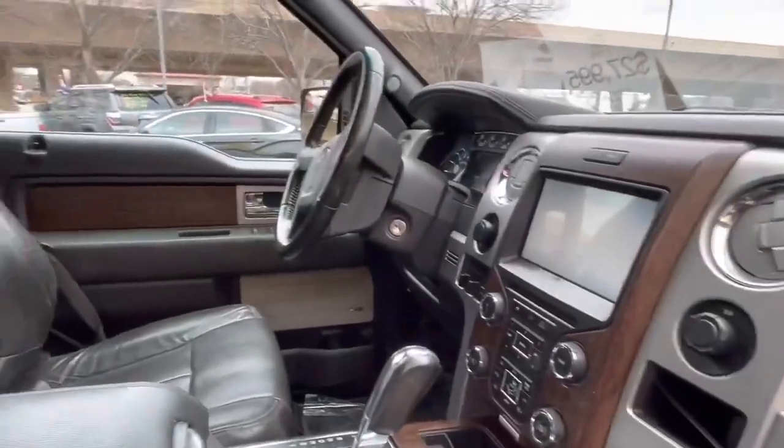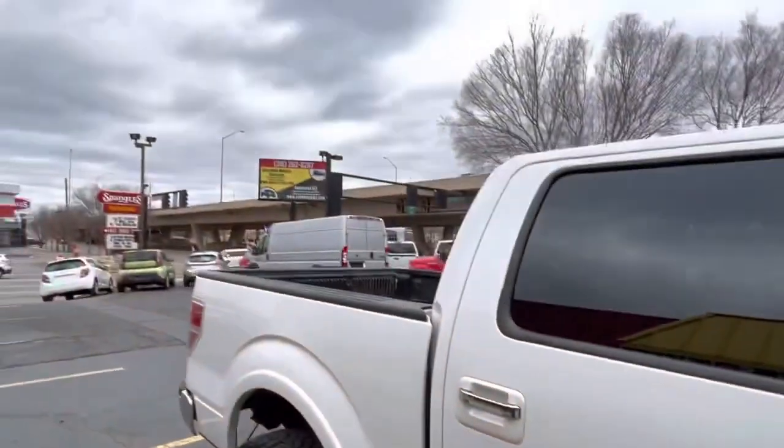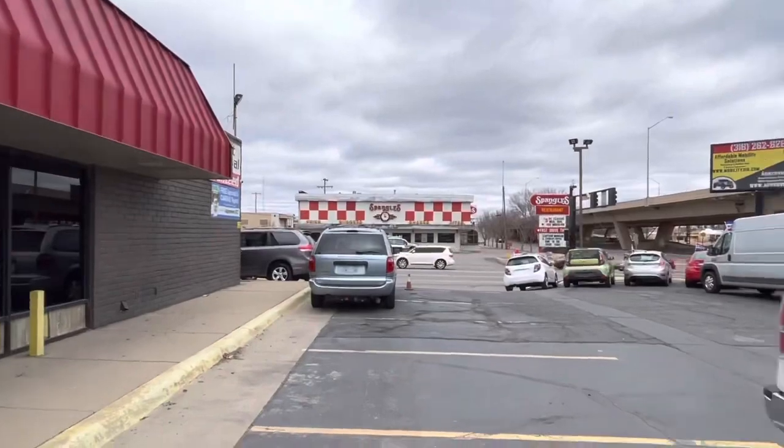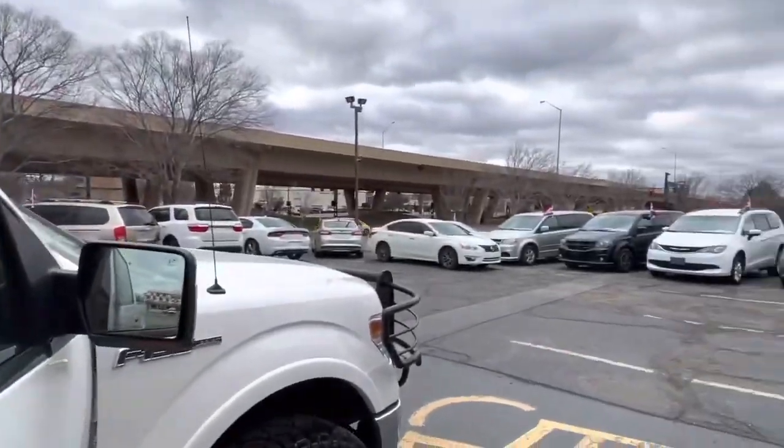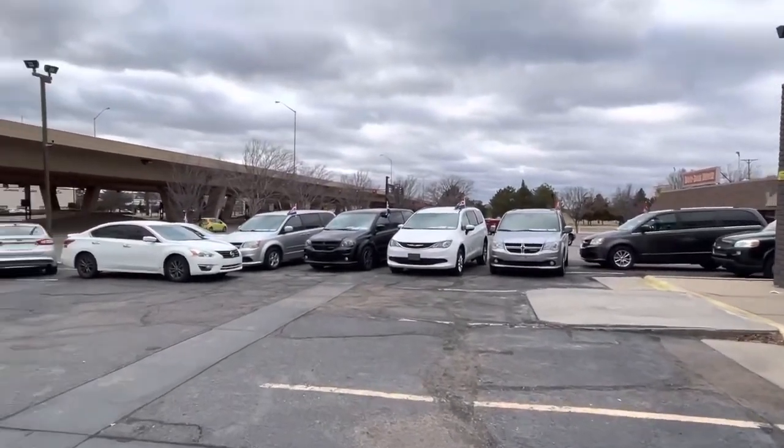It has a screen, which I'll show you here in a second. Roof again. Come check us out, check out the sign. We got mobility vans, we got cars, trucks, SUVs — priced in all ranges for every budget type.